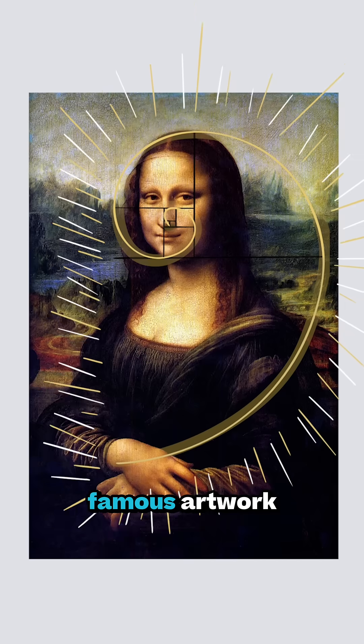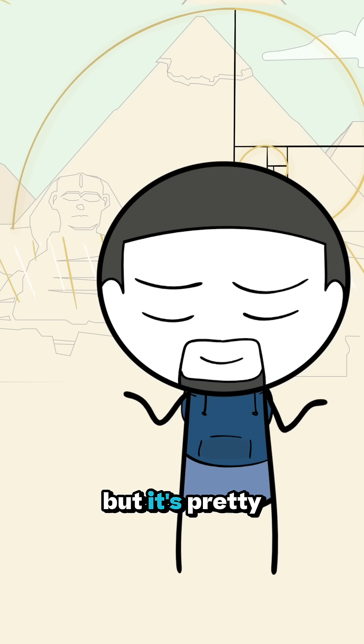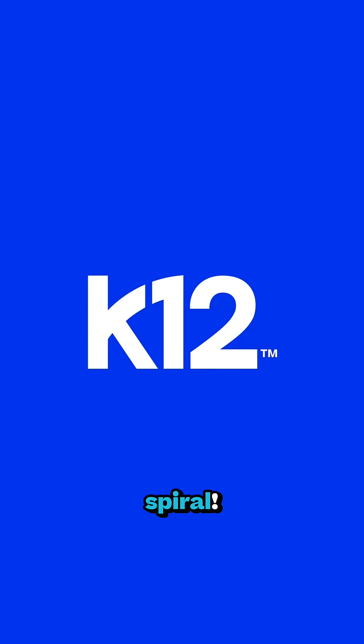It can also be found in famous artwork like the Mona Lisa — it's so small! — and architecture like the Great Pyramid of Giza. We're not 100% sure it was intentional, but it's pretty nice to look at. Even today, some of your favorite artists and brands use the golden ratio, like us. Look at that spiral.